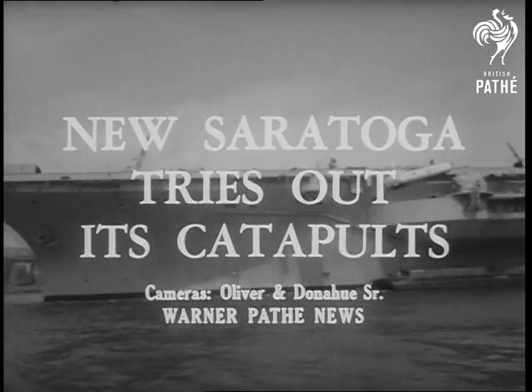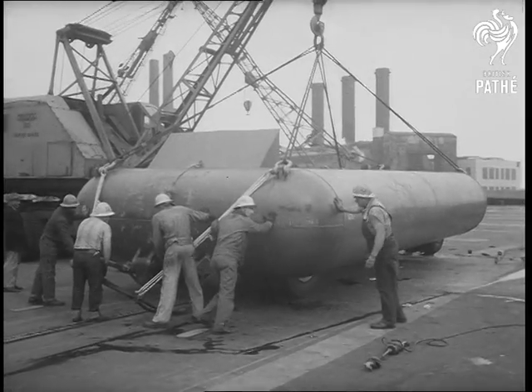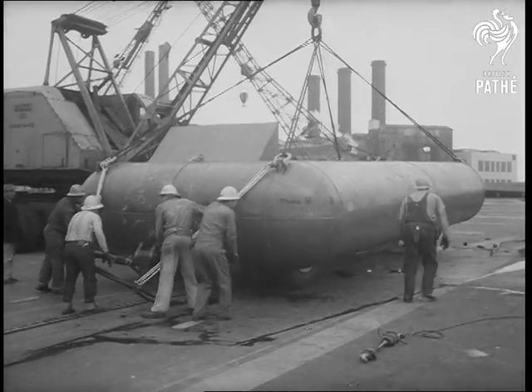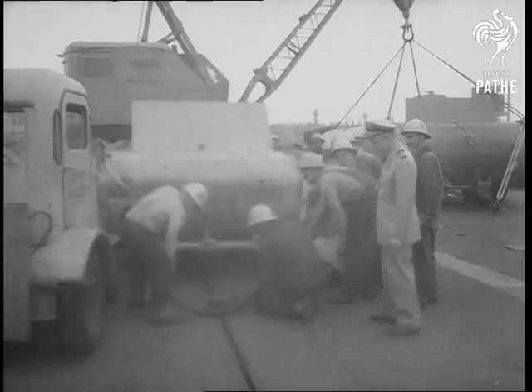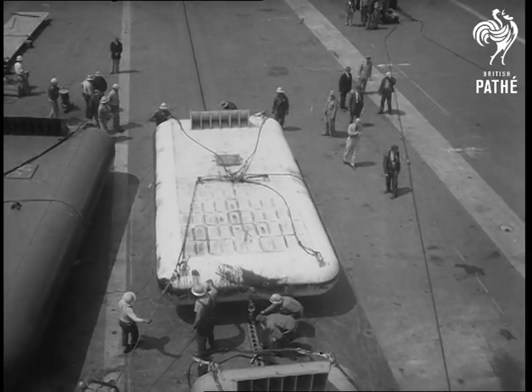The supercarrier Saratoga tests its catapults. A 70,000-pound sled is hooked onto a steam-driven catapult as the Navy demonstrates how it plans to hurl 35-ton jet bombers from the Saratoga's flight deck.